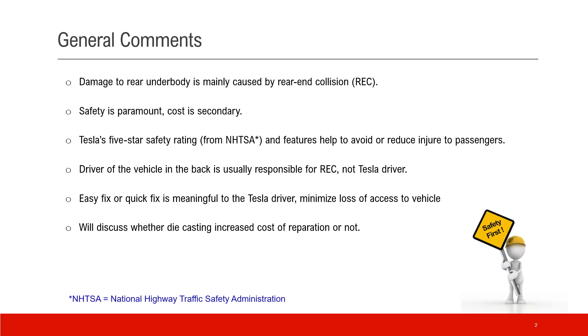First, a few general comments. Damage to the rear end body is mainly caused by rear end collision. Safety is paramount; cost is secondary — that's what we have to bear in mind. Tesla's five-star safety rating by NHTSA and safety features are designed to avoid or reduce injuries to passengers. The driver in the back is generally responsible for the rear end collision, not the Tesla driver. But an easy or quick fix is still meaningful to the Tesla driver because it minimizes the loss of vehicle assets.